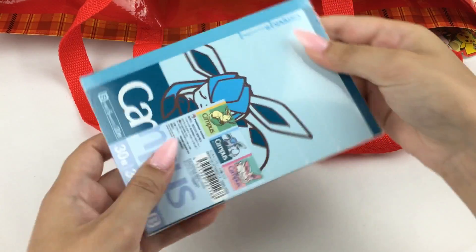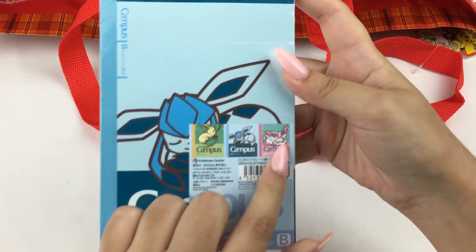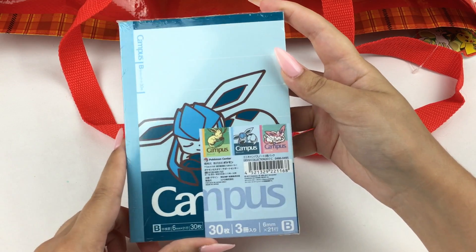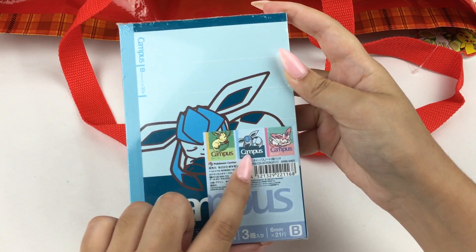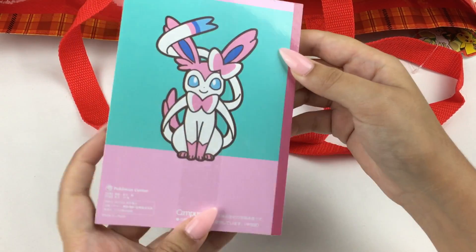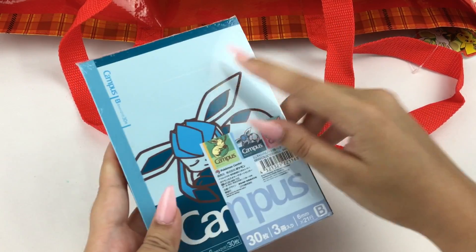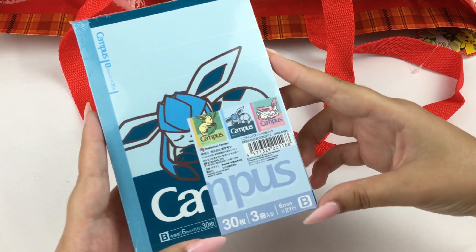Let's grab something else. Oh, there are some more little notebooks — yay, there's Sylveon in this one! Sylveon is probably my favorite Eeveelution, so I'm pretty happy. This one comes with Leafeon, Glaceon, and Sylveon — it's so cute! It's basically the same design as the other Campus notebooks, except this one is a little bit smaller.